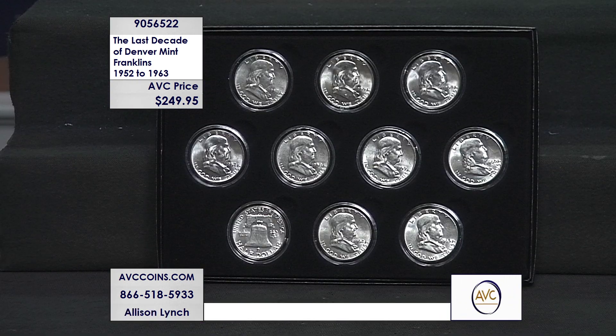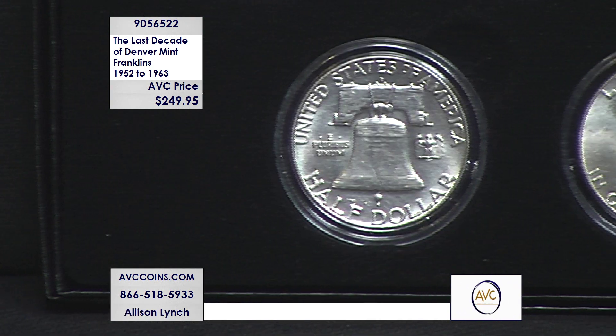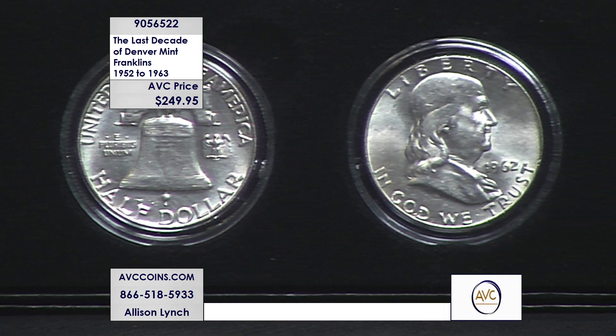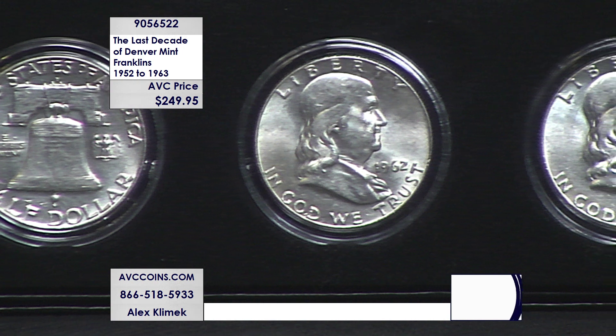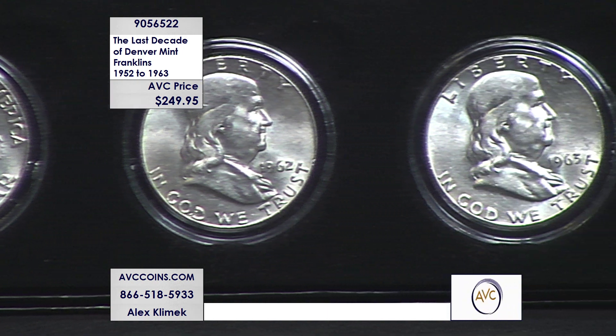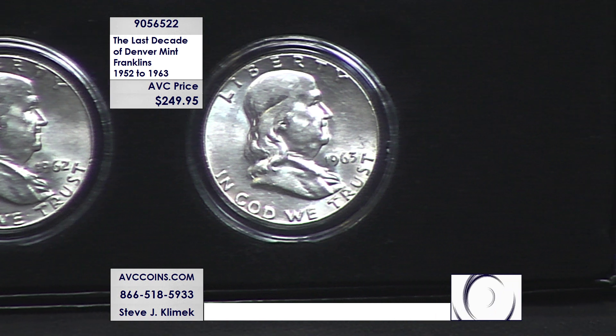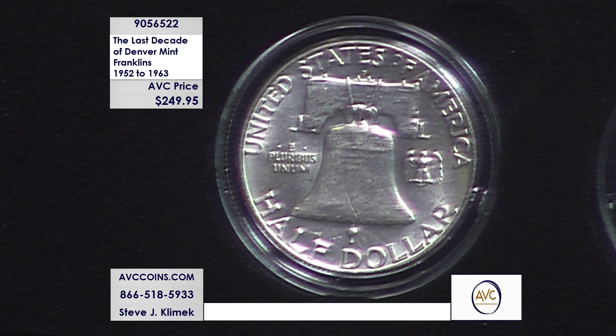That means you're getting 10 of the 14 Denvers made in the series in this collection. Simple math: $249.95 divided by 10 means for an uncirculated Franklin, you're under $25 a coin. Below the E and S in 'States' — that is the Denver mint mark, the differentiation between Philadelphia, Denver, and San Francisco.